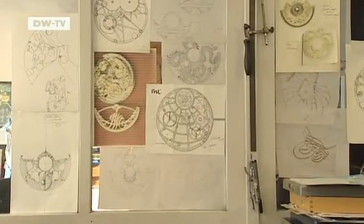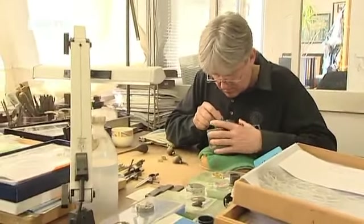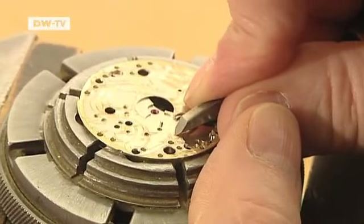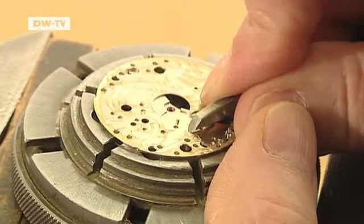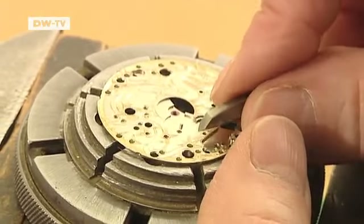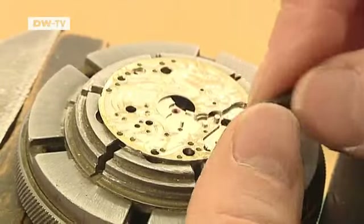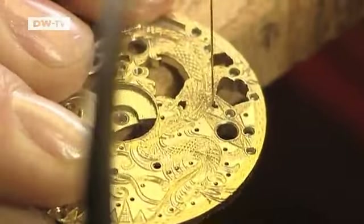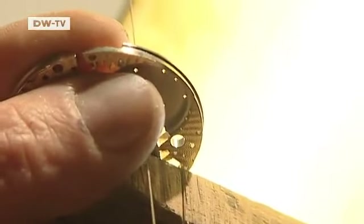Before they get to that stage, the old pocket watches go to Jochen Bensinger's workshop, where he customizes their appearance according to the wishes of the customer. Using the same tools that watchmakers had at their disposal 150 years ago, the plates are engraved, then skeletonized. Around a thousand hours of work go into a single Grieb and Bensinger original.